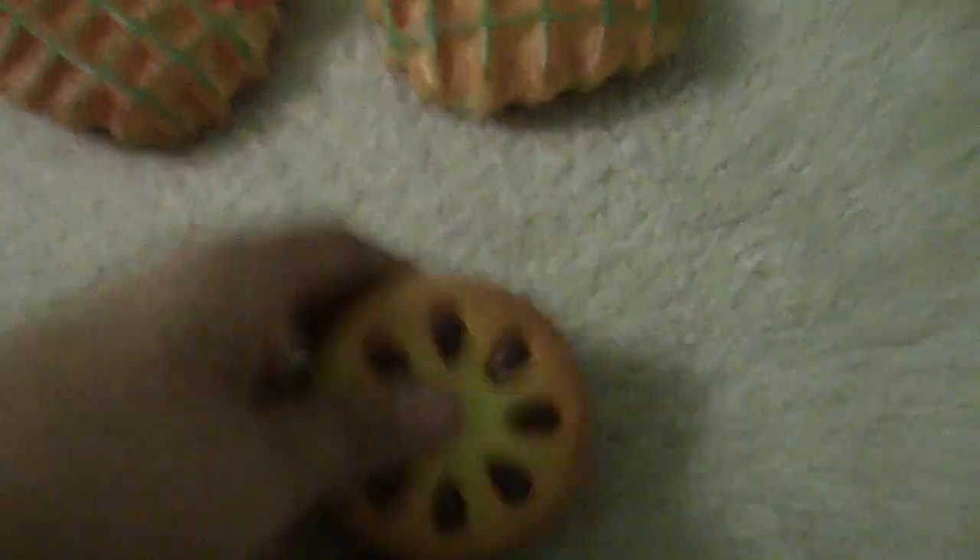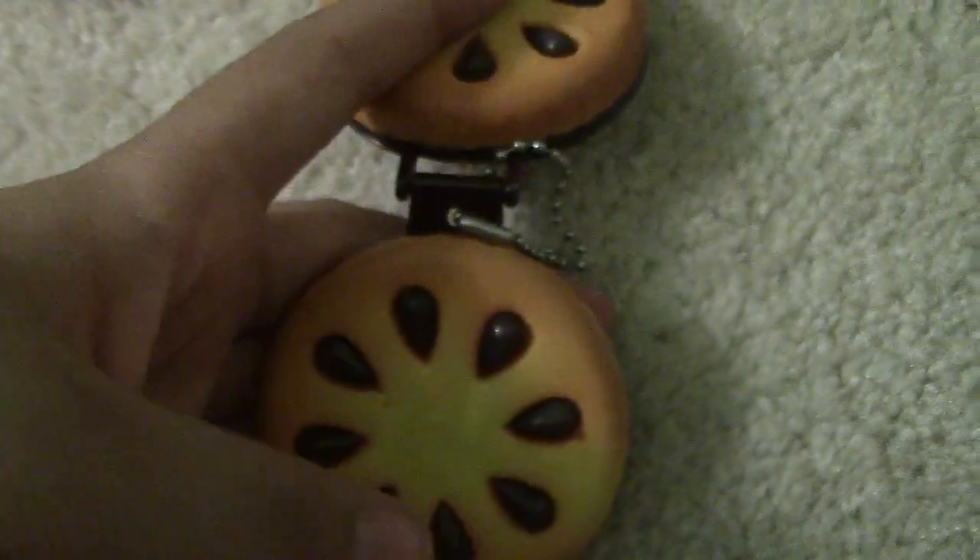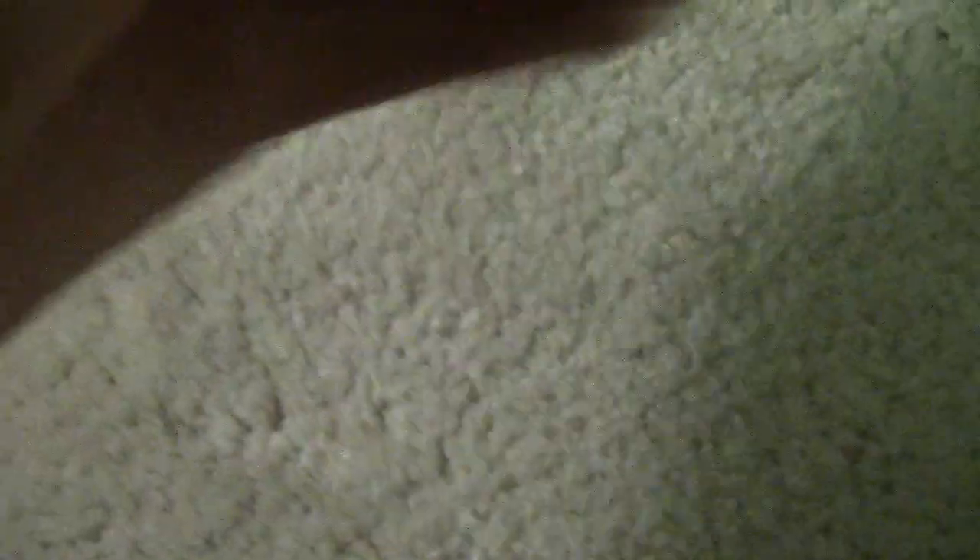Then I have this mirror compact squishy. It's super squishy — amazingly squishy. It's easier to squish with two hands but I have one on the camera. I got this one from Target.